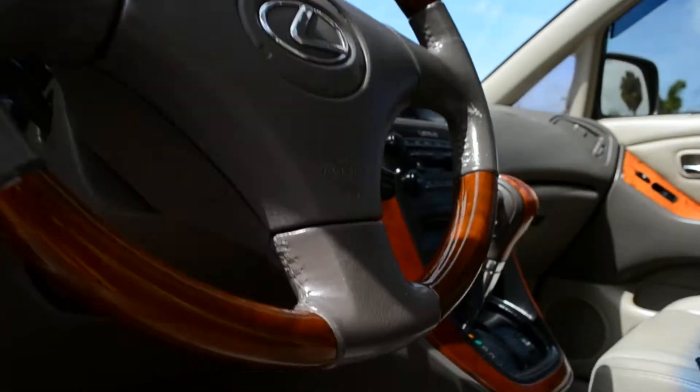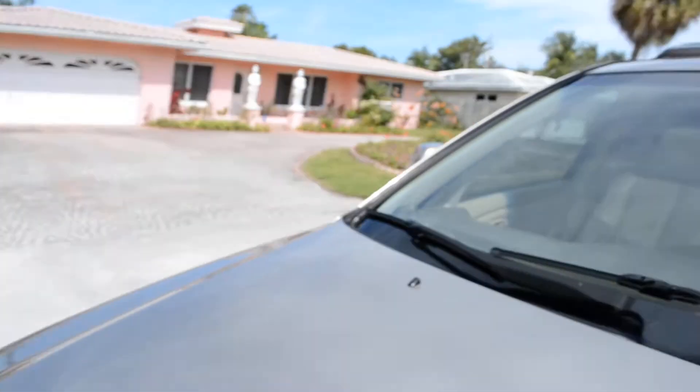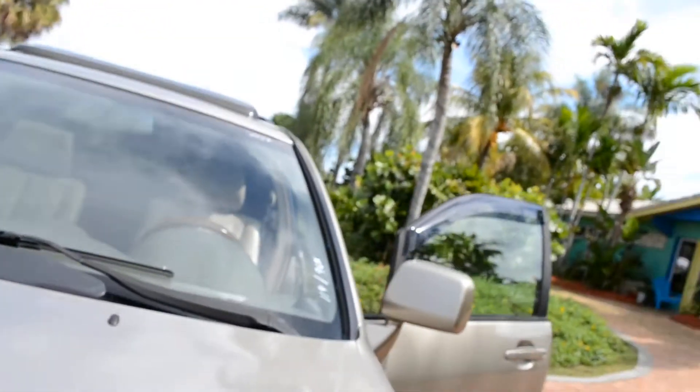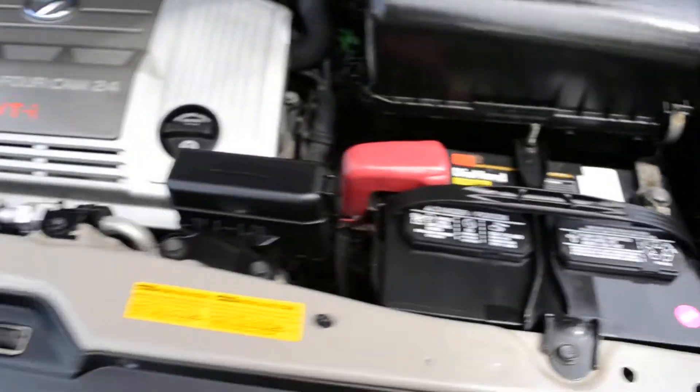Let's go ahead and give you a quick look at the engine. There's the engine compartment — beautiful die-hard battery. I think the battery is still under warranty.